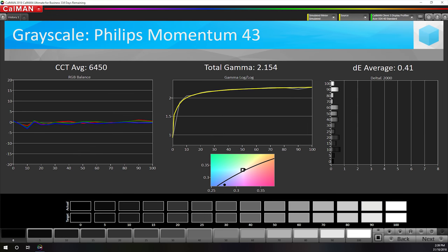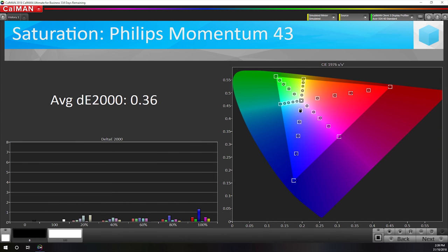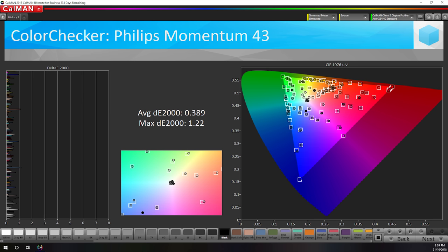If you want accurate colour performance out of the Momentum 43, you have no choice but to perform a full calibration using something like SpectraCal's CalMan 5, as there's no other OSD setting that allows you to restrict the display to sRGB for SDR usage. The good news is the panel is highly calibratable, and every aspect of its performance can be corrected to an elite standard without sacrificing brightness or contrast, though as you need a software profile, not every app will pay attention to these corrections.